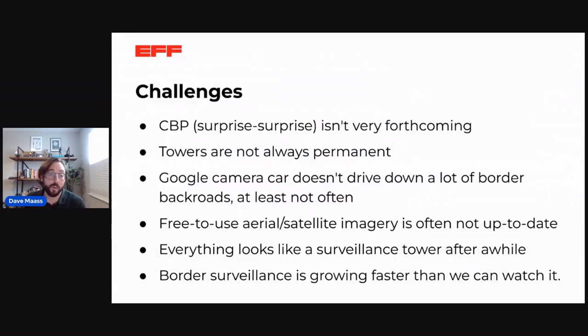Some challenges with our process: CBP is not very forthcoming — they don't publish all the information they have and don't answer our questions. Some towers are not always permanent; Elbit makes some that are moved around, and the Anduril towers can be moved in about two hours. Street view is helpful, but Google's camera car doesn't drive down many border back roads, and even main roads sometimes haven't been captured since 2009. Free aerial and satellite imagery is often not up to date — sometimes Bing satellite will have it but Google won't. Everything starts to look like a surveillance tower after a while, with false triggers on communications and radio towers. And border surveillance is growing much faster than we can document it.